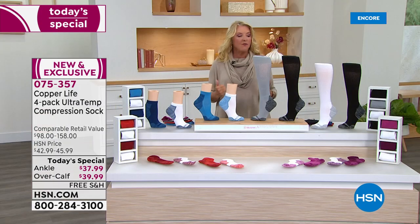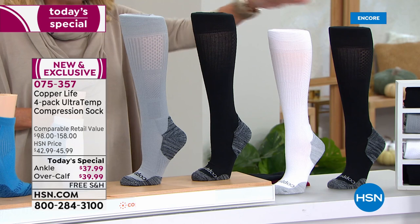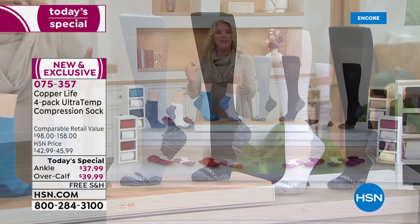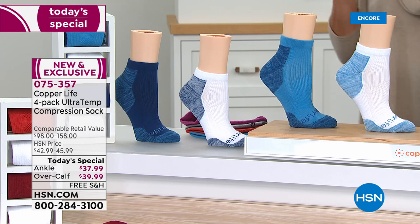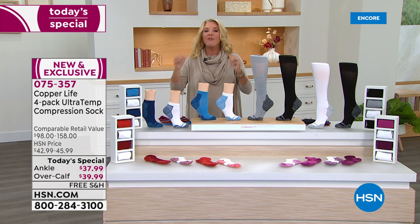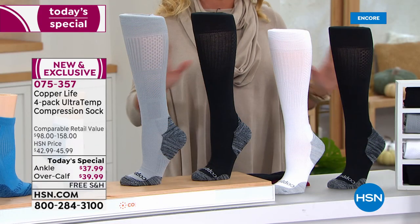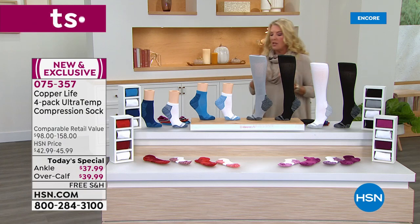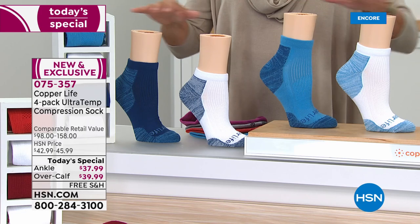Here's the rundown. The over-the-calf style is always the most popular — they always sell out first and are the number one pick, because now you've got a really good-looking compression sock that anyone can wear. We also have the ankle version, and everybody gets a four-pack. The first color option is called the Basics: you get two black, a white, and a gray.